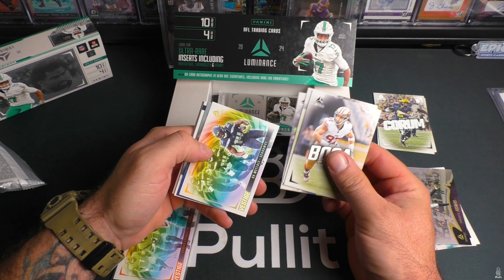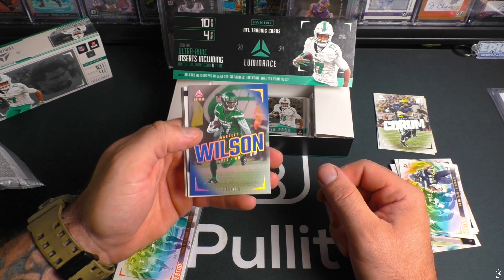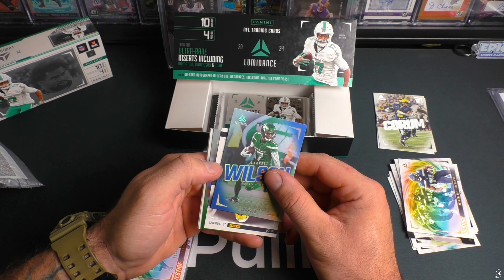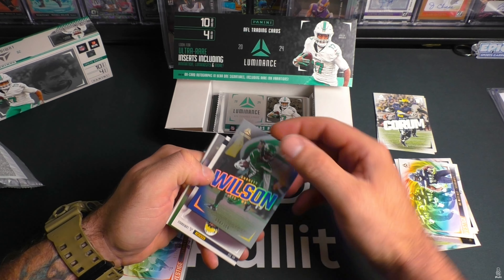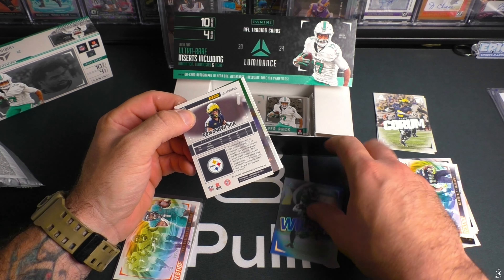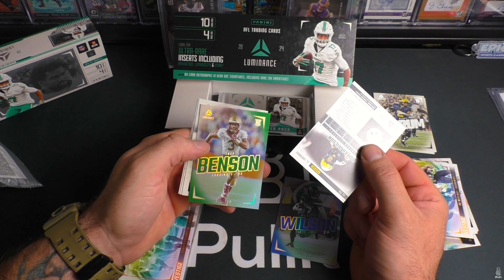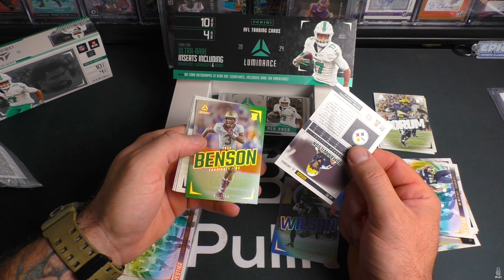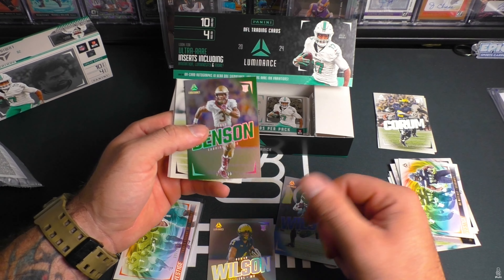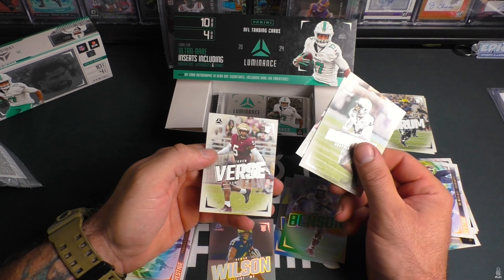Here we go again — DK vestige base. Garrett Wilson out of 150, 96 of 150. Here's our second auto — Roman Wilson! I don't think that's bad though. Trey Benson rookie 14 out of 100. Roman Wilson is numbered to 350. Better autos so far, not terrible. There's Chop Bell and verse.